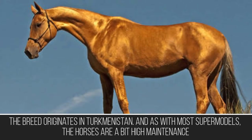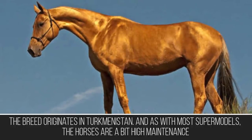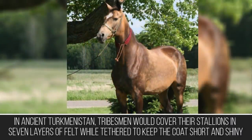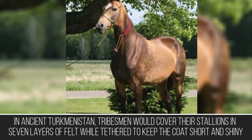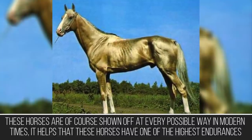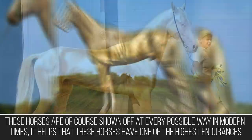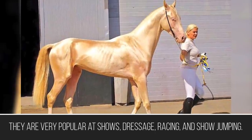The breed originates in Turkmenistan, and as with most supermodels, these horses are a bit high maintenance. In ancient Turkmenistan, tribesmen would cover their stallions in seven layers of felt while tethered to keep the coat short and shiny. These horses are of course shown off at every possible opportunity in modern times. It helps that they have one of the highest endurances of any breed, making them very popular at shows, dressage, racing, and show jumping.